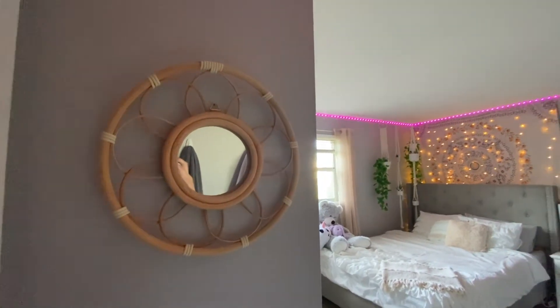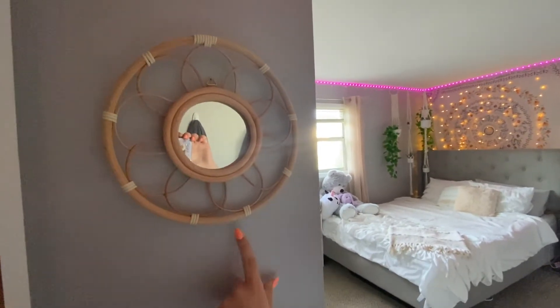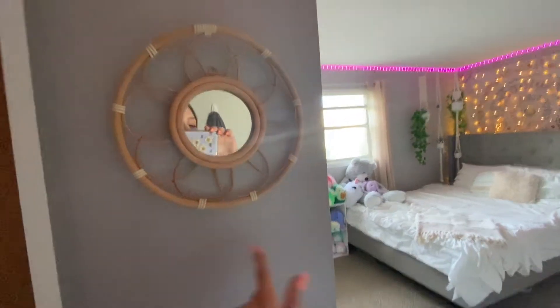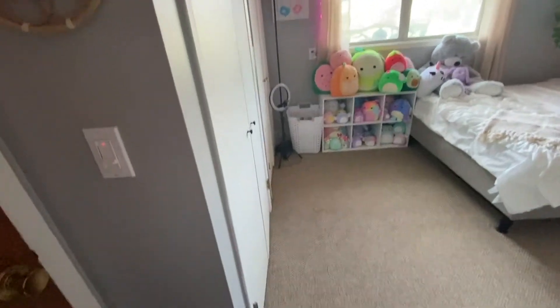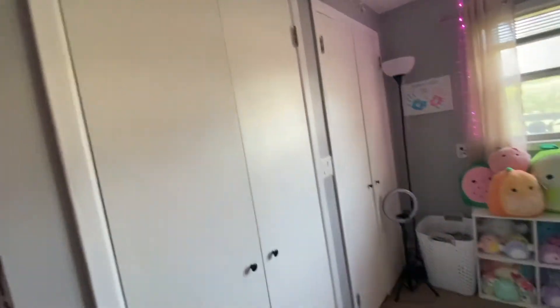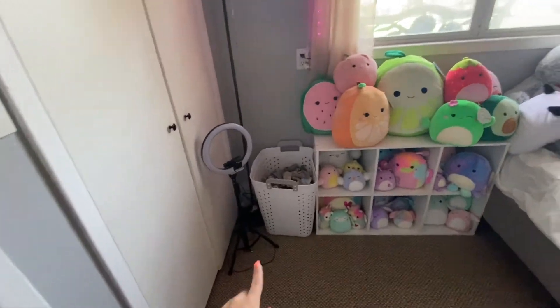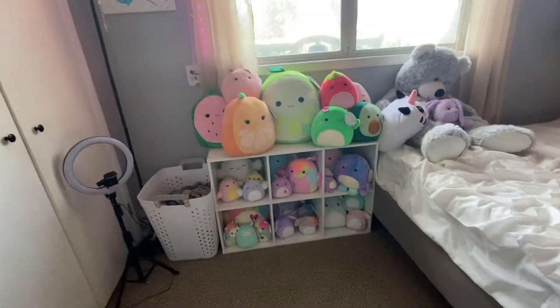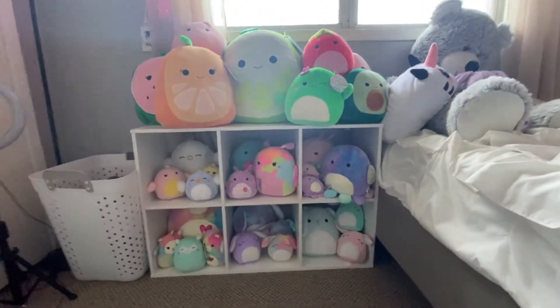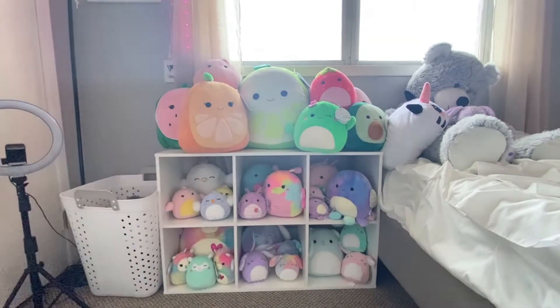Okay guys, so here's the beginning of my room tour. As you can see here, I have this little mirror on my wall right here that I got from Five Below. And then if you come this way, I've got my closets here, nothing special. Not really going to go into that right now just because they're messy. And then I've got my tripod and my laundry. And then here is my squishmallows, which I love so, so much. This is one of my favorite parts of my bedroom.